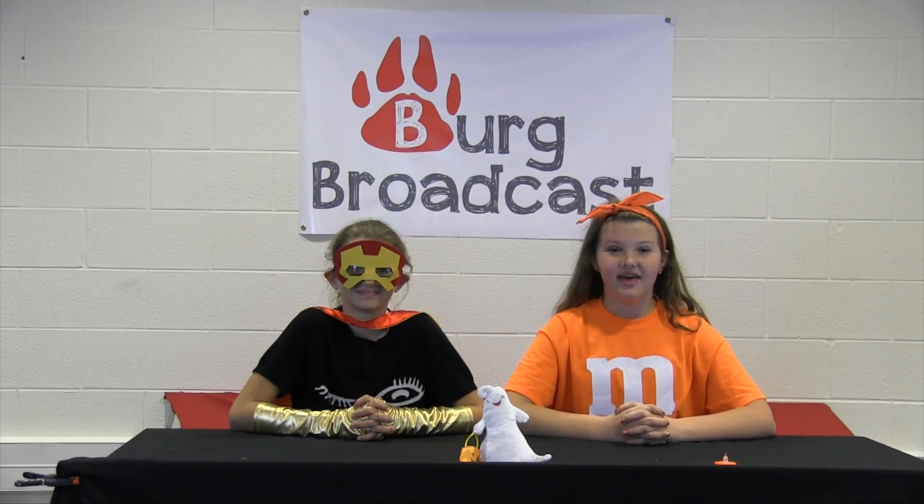Here is the final product. There will be a costume contest after the Halloween Parade today. There is one winner per grade.